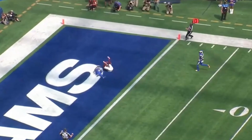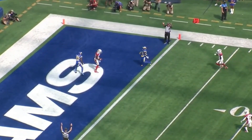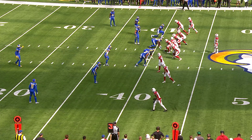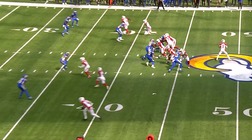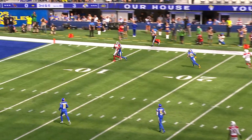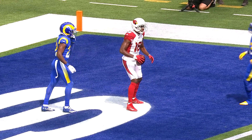A.J. Green has found the fountain of youth. Maybe it's just playing with the Cardinals, maybe it's being out there in the desert, but he looks like the great A.J. Green. Four wide receivers for the Cardinals at third and six. Murray has a moment here and fires. Catch made inside the five. A.J. Green with a Cardinal touchdown.